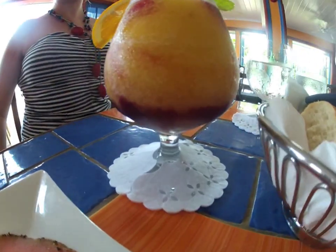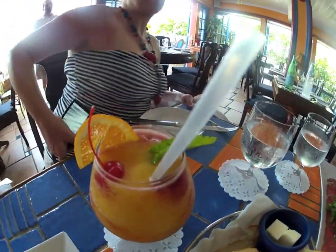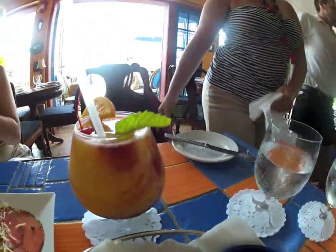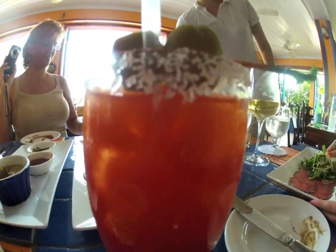This beautiful concoction is called the Calypso — it's the restaurant's signature drink. Delicious mango with a little swirl of wine, which gives it a wonderful rich flavor. Even though the Calypso is delicious, my heart belongs to the Bloody Mary. They serve them spicy here, but I still get the hot sauce inside.